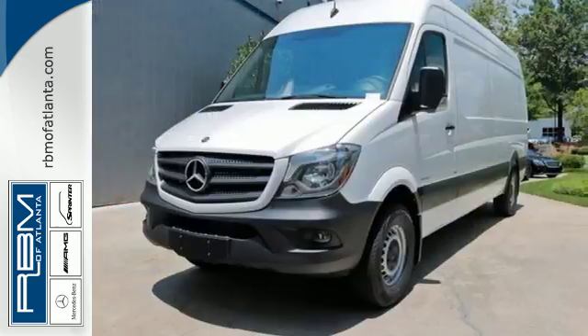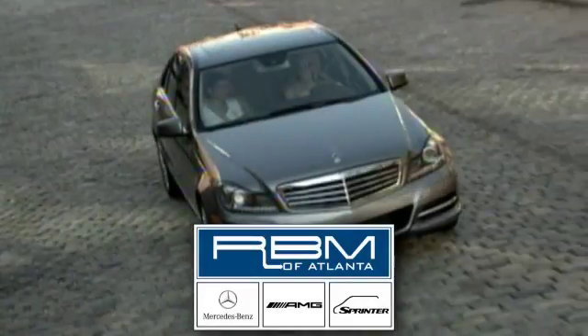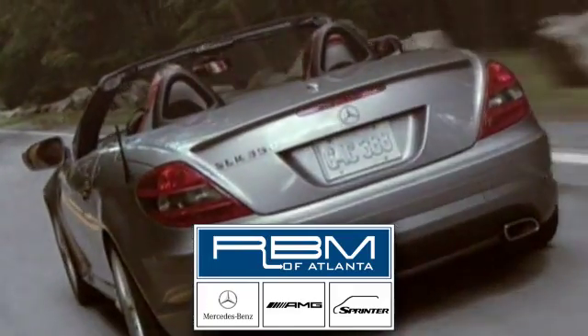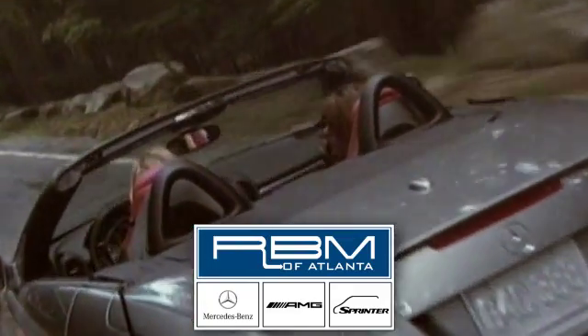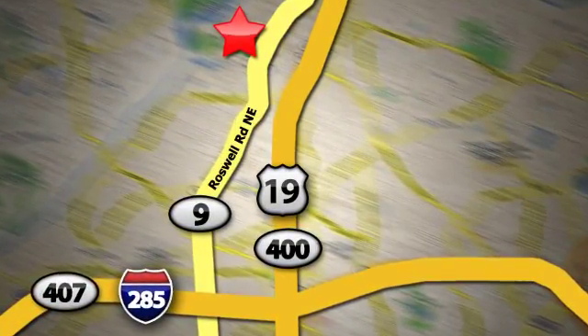Hurry in and take this bold Sprinter for a test drive today. At RBM of Atlanta in Sandy Springs, we have the best selection of new and top-quality pre-owned vehicles to choose from. We are conveniently located at 7640 Roswell Road in Atlanta.